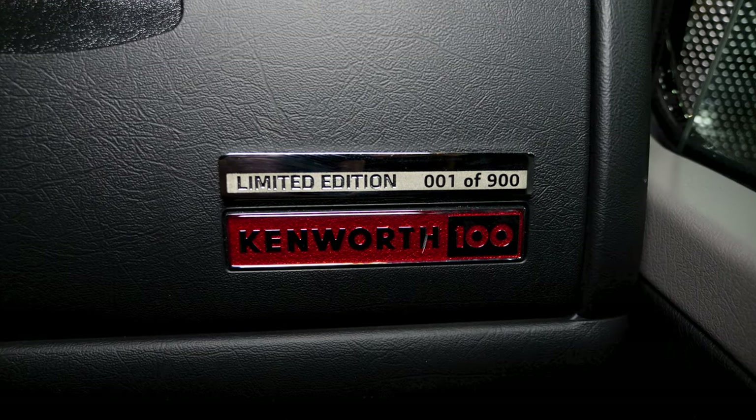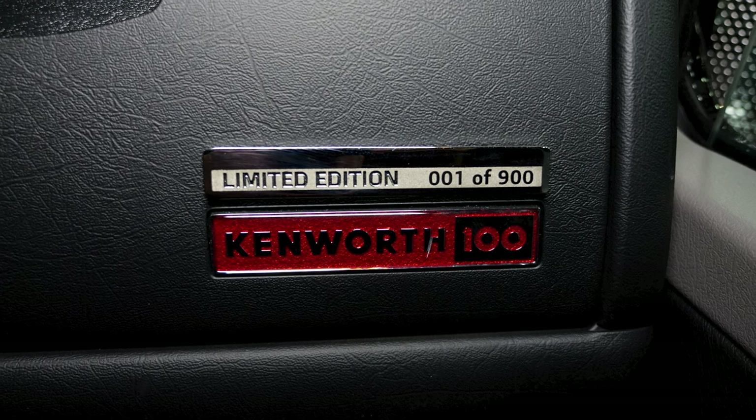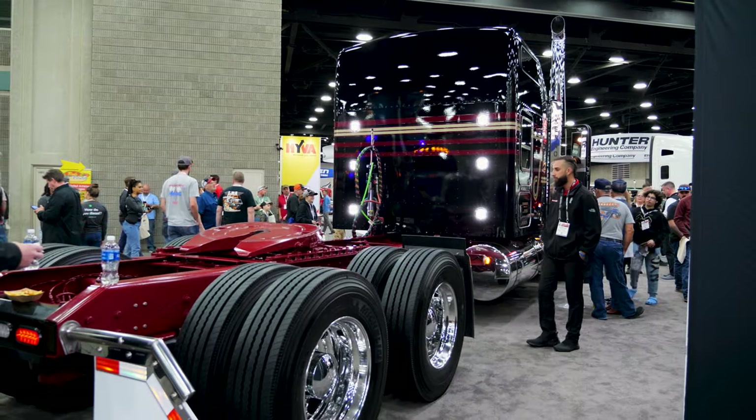There are a bunch of Kenworth 100 events and things going on this year. This is one of our first shows where we're able to show this truck off. We've built about 130 of them now, and by the end of the year we'll have 900 built.